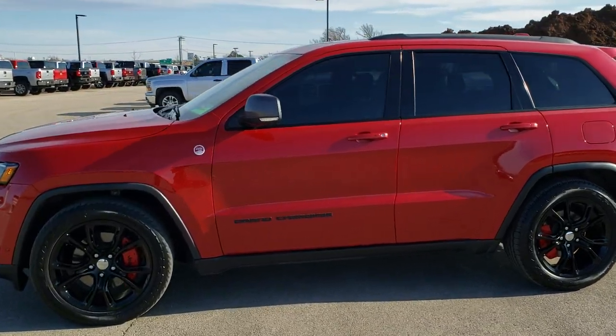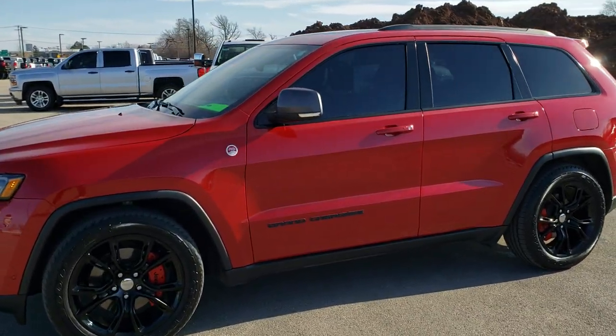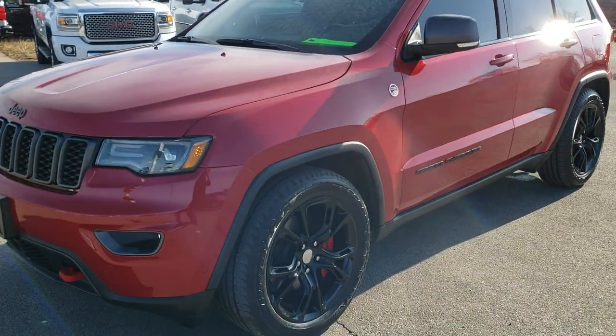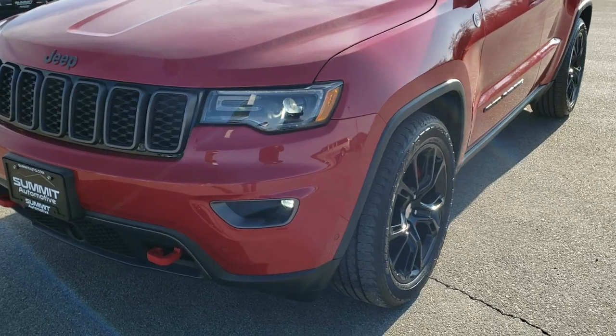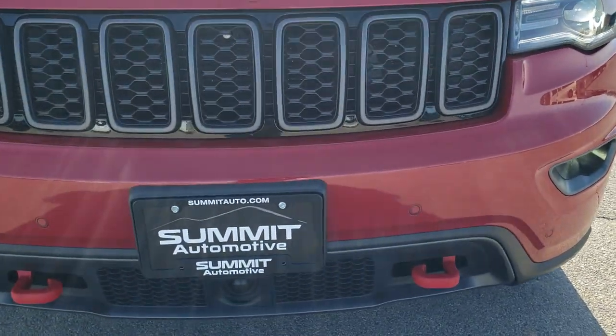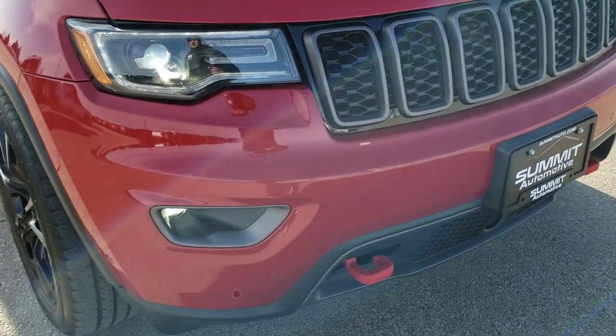This is stock number 10565. We are here at Summit Automotive in Fond du Lac, Wisconsin — your new and used Jeep and Jeep Grand Cherokee headquarters. Today we are checking out this super clean 2017 Jeep Grand Cherokee Trailhawk.